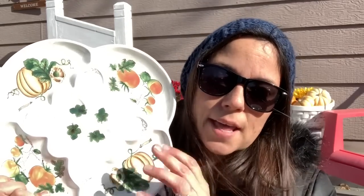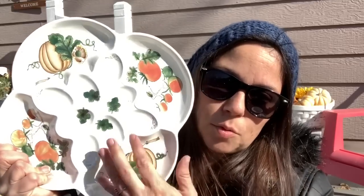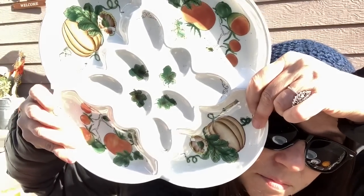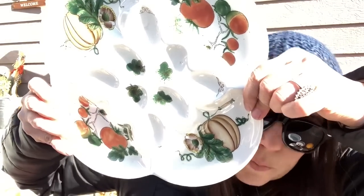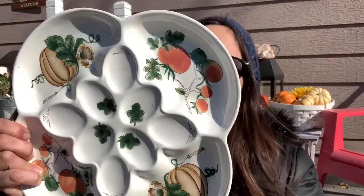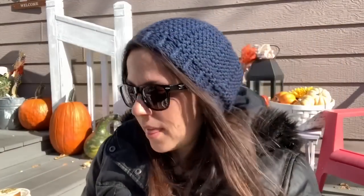I found this, which is really pretty — I think it's supposed to be an egg plate. I actually have an egg plate in my hutch, and I'm going to replace that with this for the fall season through Thanksgiving. It just has all different kinds of pumpkins on it. There is no mark, which is fine with me.